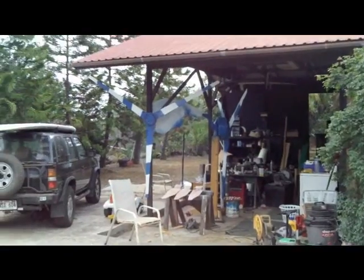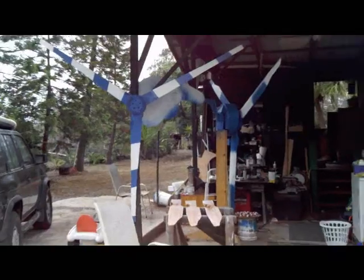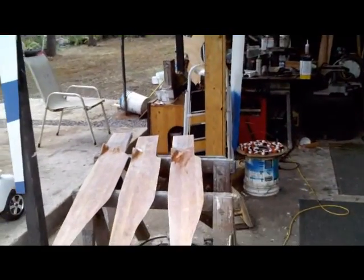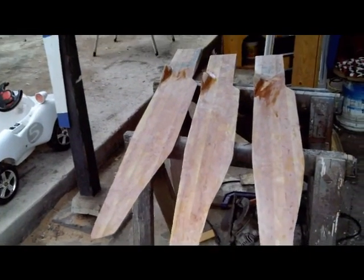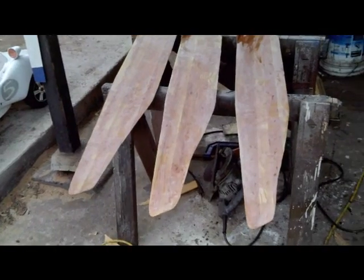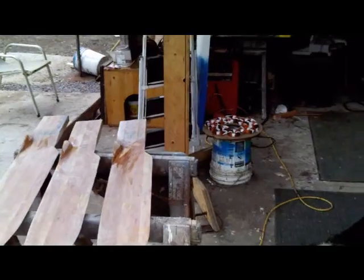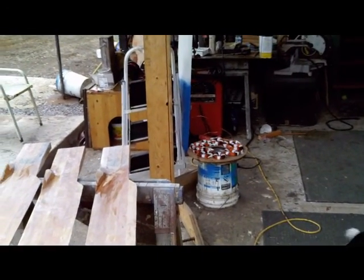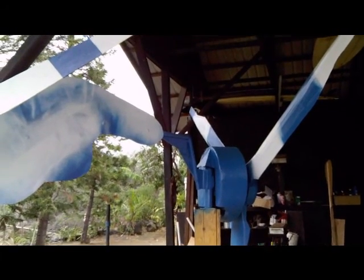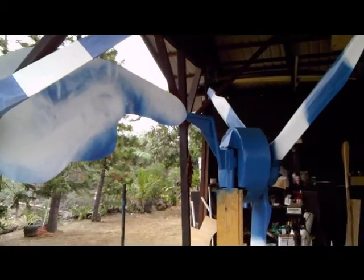Here are a few that are in production right now. These are laminated fir with fiberglass and polyester resin. He makes his own stator windings and puts these things together about one a month, maybe more if necessary.